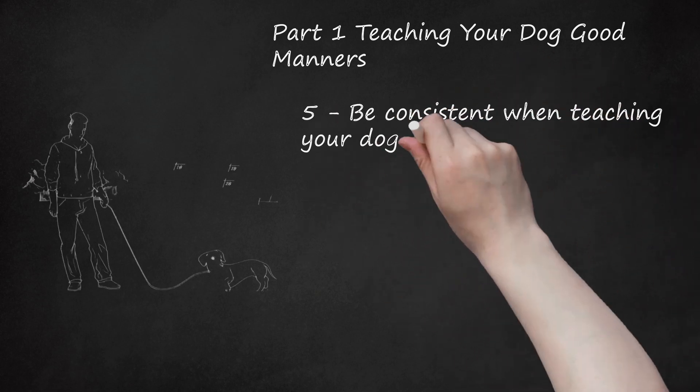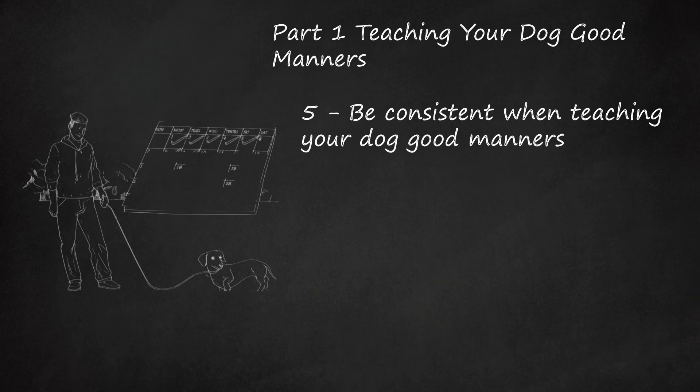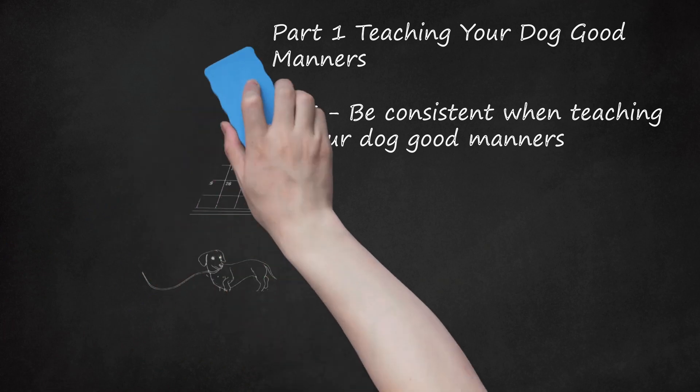Be consistent when teaching your dog good manners. Consistency is key to teaching your dog how to behave properly. For example, when training your dog to follow basic commands, reward him each time he responds correctly. Likewise, correct his bad behavior each time he misbehaves. Consistency also involves giving the same cue for a command. For example, if you say 'down' on one occasion when you want your dog off the couch, then say 'off' another time, he will be confused about which command to follow. Make sure that you and other household members train and correct your dog in the same way. Each person should say the same commands and reinforce the rules in the same way. Without consistency, your dog will be confused as to when his behavior is desirable and when it is not.